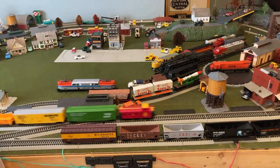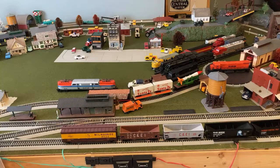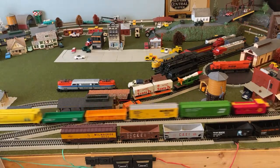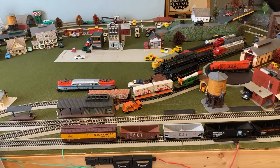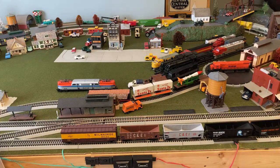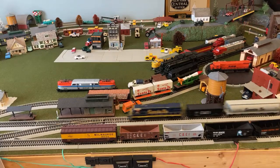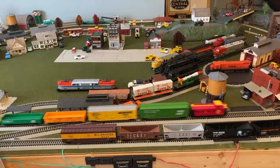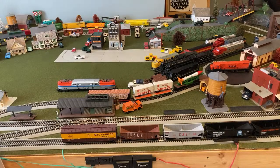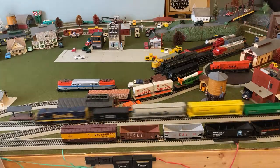What era do I model? Pretty much 1940s to 1970s — that's what most of my locomotives are and what I try to stick to. I try not to have any modern cars on the layout. That's generally what's easiest to find for what I have right now. I do have some steam locomotives, which lowers it a little bit, but generally that's the era I model. The early 1800s locomotives are a lot harder to find and more expensive.